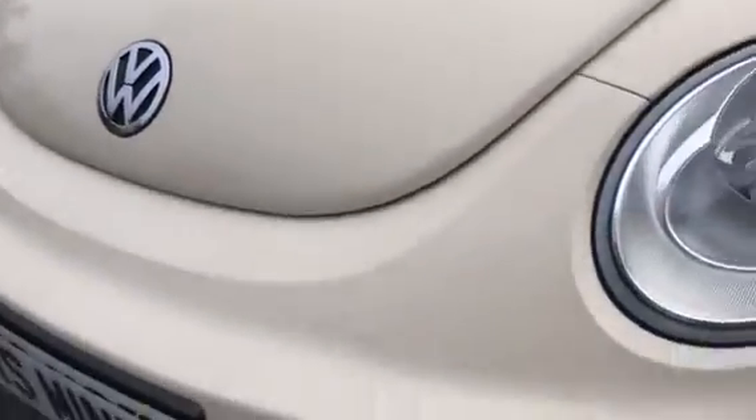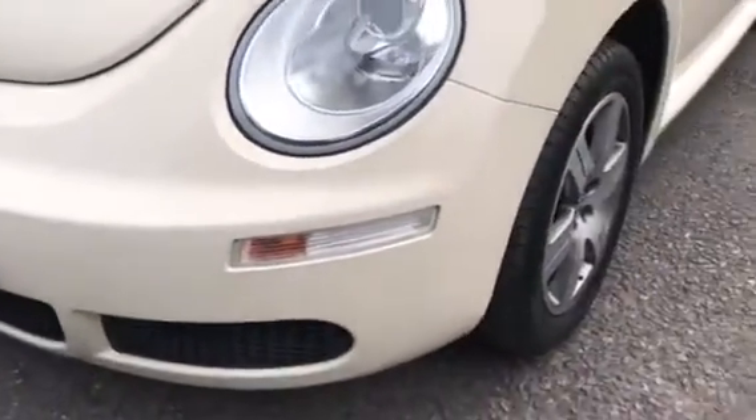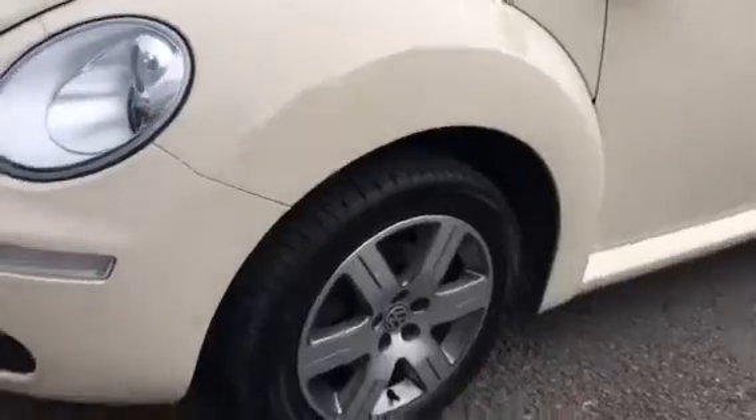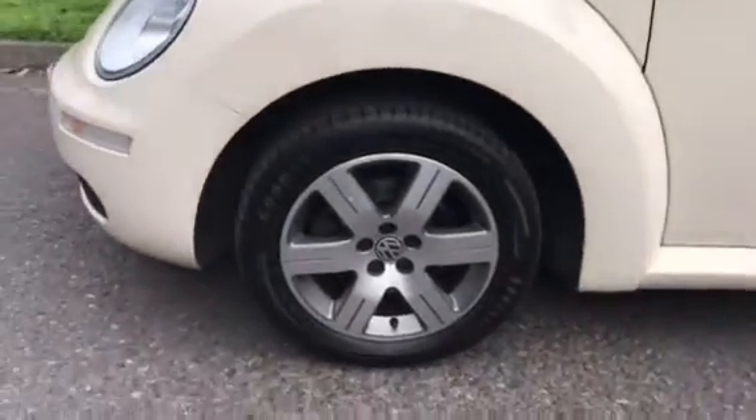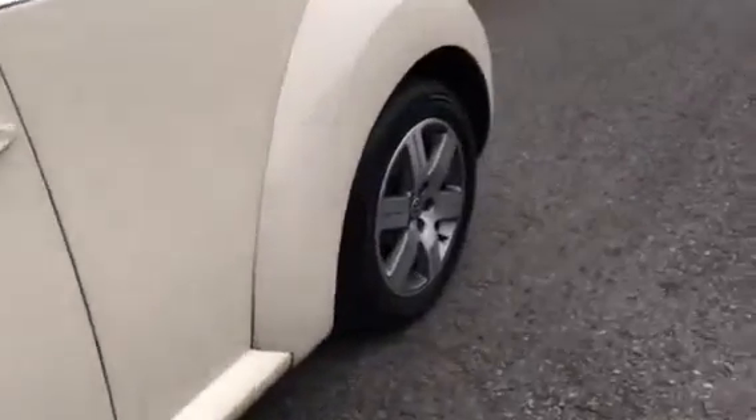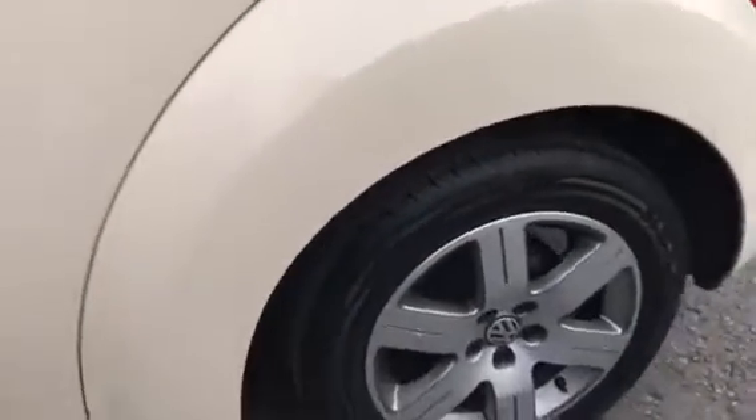We've not had a Beetle before so this is new to us. No dings and dents down the doors and the lines. The tyres are good. That's the other wheel on the front passenger side. There's a little stone chip there.